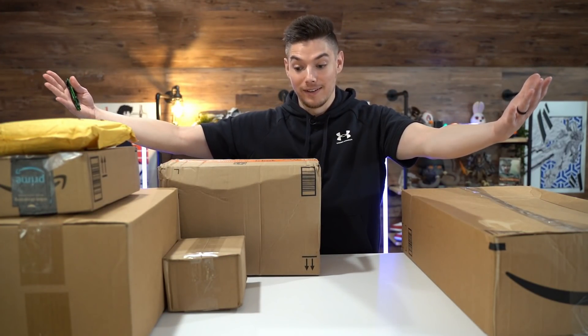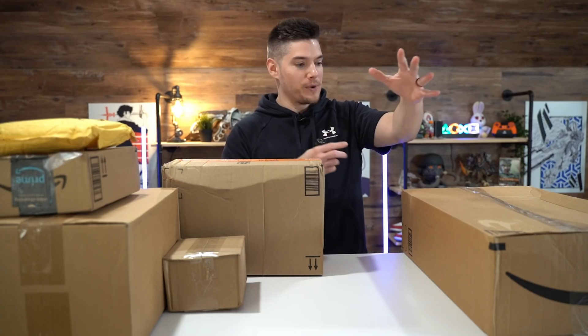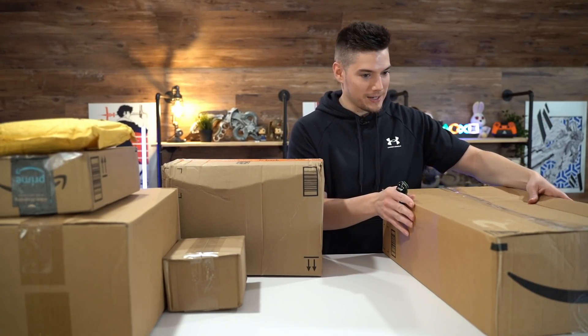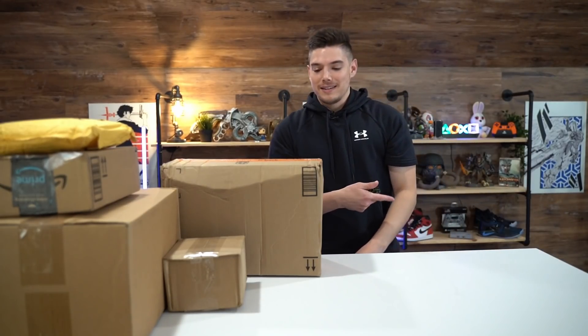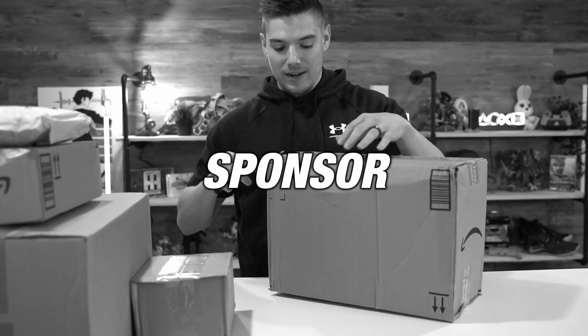Today we have a lot of stuff to unbox — let's dive in. My name is Tyler, welcome back to NanoTech. We are finally, almost a year later, doing another unboxing. I'm going to set this big box down on the ground — I think it'll be the last thing we unbox. I know what that is, I definitely remember what that is. Pretty excited to hop in, but first a word from our sponsor.